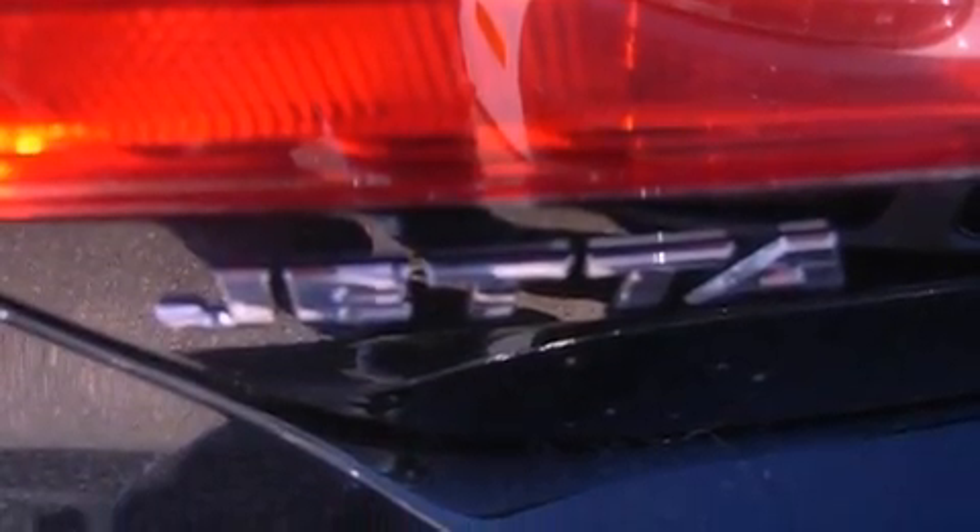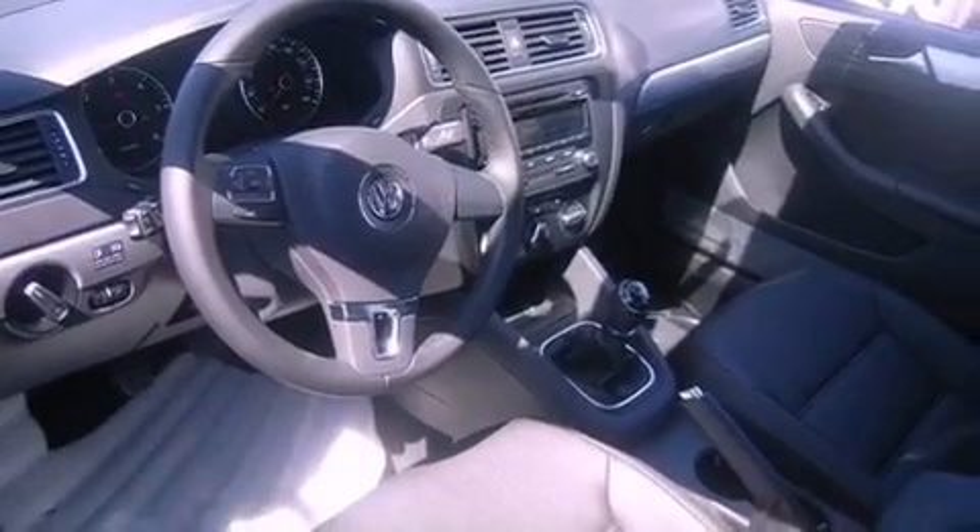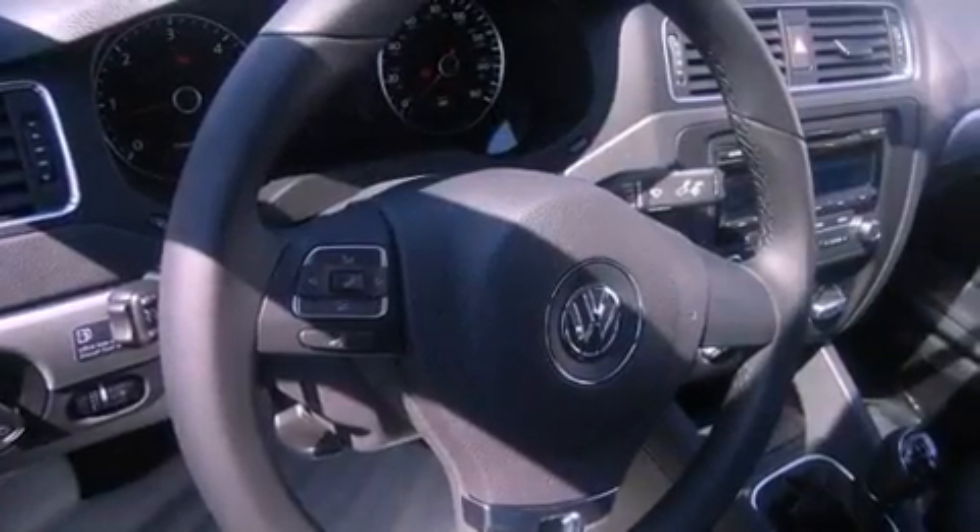Additional features include a tire pressure monitoring system, cruise control, heated side view mirrors, tinted glass, an anti-lock braking system, side curtain airbags, and air conditioning.